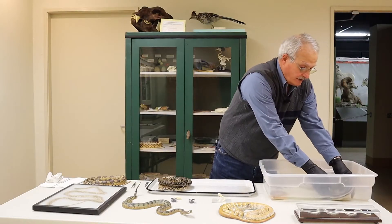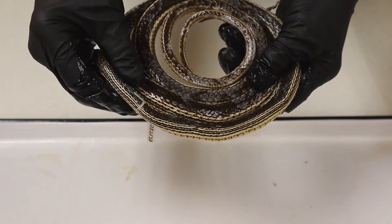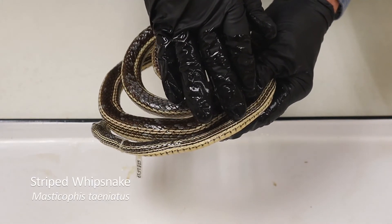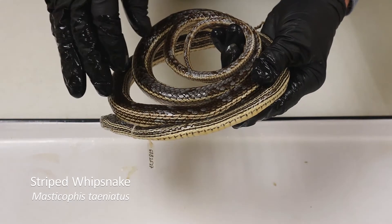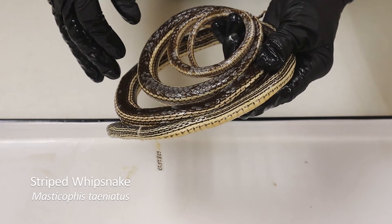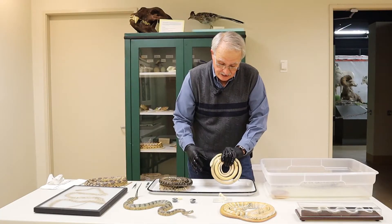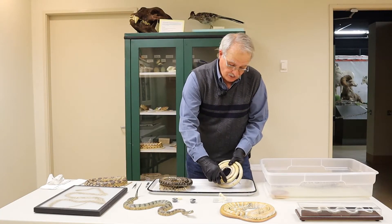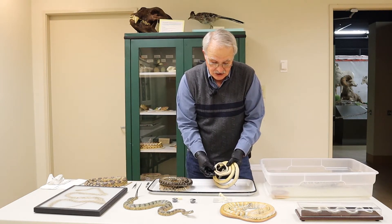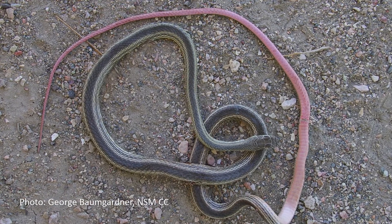Another snake that you see fairly often — I've seen this one mostly as roadkill, and in fact that's what this one is. This is called a striped whip snake, and you can see that it has stripes along its side and it looks a little bit like a leather whip. If you turn it over, it's kind of a cream color up front, but as you go toward the tail it becomes pinkish in color, and in life this was probably almost a salmon pink in color.